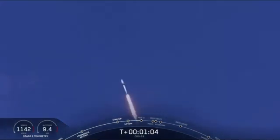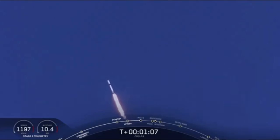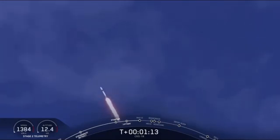Now, we're currently in what we call the throttle bucket, and that's because in about 30 seconds, we have an event called maximum dynamic pressure, or max Q. That's the point where the vehicle experiences the highest aerodynamic stresses. So what we do is we bring down the engines a little bit, pass through that point, and then throttle back up once the atmosphere continues to drop off above that point.